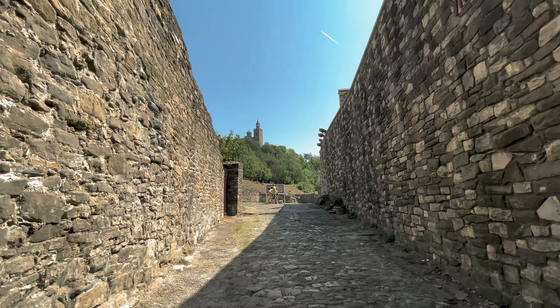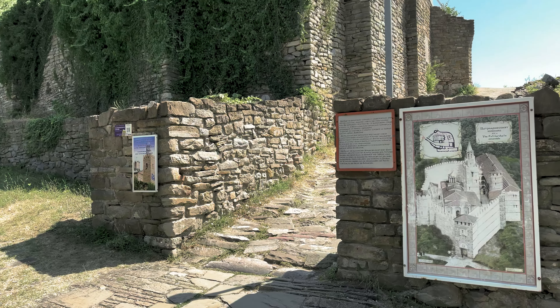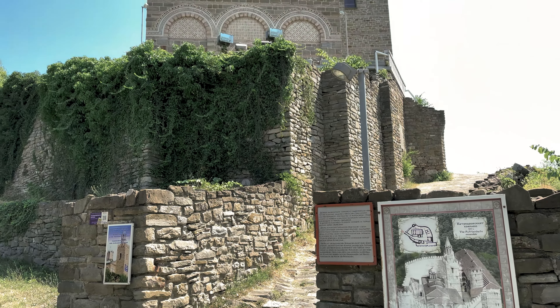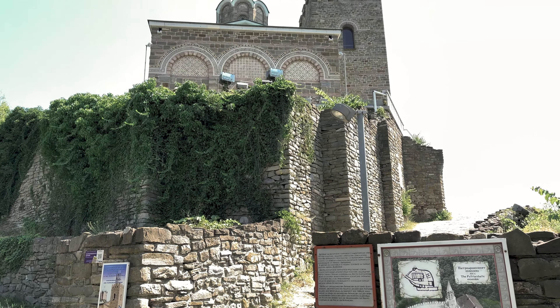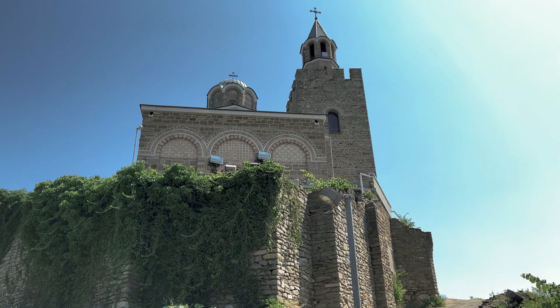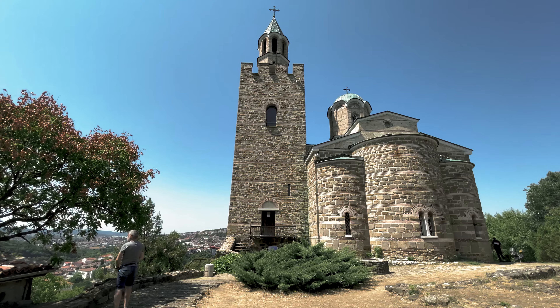When there, check out the front gate, ruins of the palace, Baldwin's Tower, and the church at the highest point on the hill. Also see the strange paintings inside the patriarchal cathedral located on the top of Tsarevets Fortress. It's one of the strangest churches I've ever been in, with extremely unusual religious artwork inside.